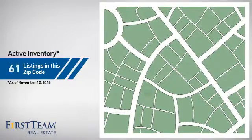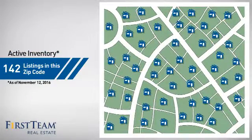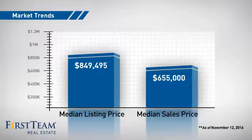Wondering how it stacks up against the competition? There are now just over 140 homes on the market within this zip code, with a median list price of just over $800,000 and a median sale price of just over $650,000.